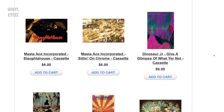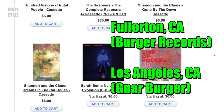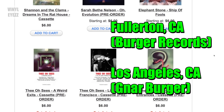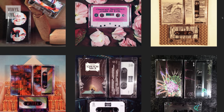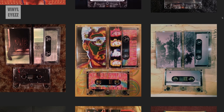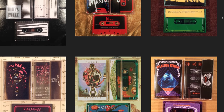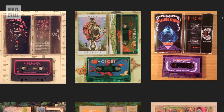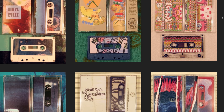Burger Records has an online store as well as two record store locations — one in Fullerton, California and one in Los Angeles called Gnar Burger. Number two: Sanity Muffin. These guys are based in Oakland, California, and in addition to having lots of really unique music on their website, what really sets them apart is that they release all of their music in small batches on type 2 chrome tapes, which is a higher sound quality than the normal type 1 tapes.